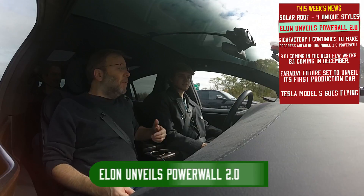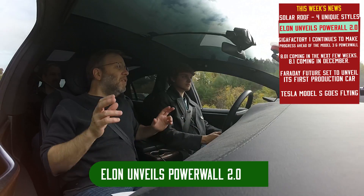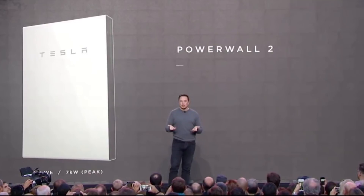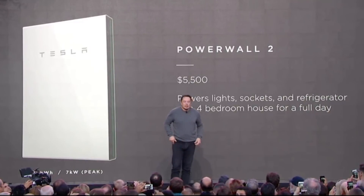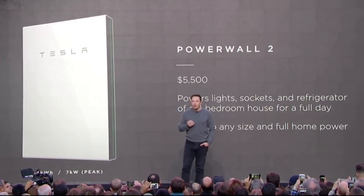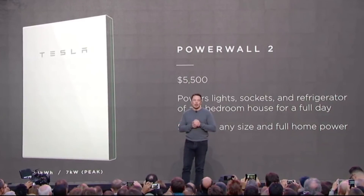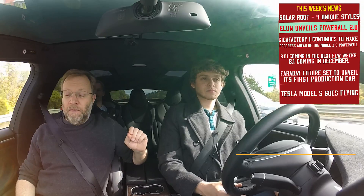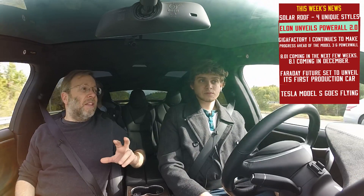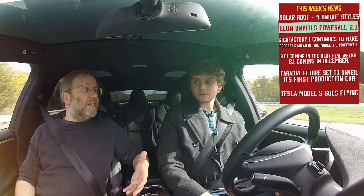Our next story is part of the same announcement — there was the announcement of the solar roof and there was the announcement of Powerwall 2.0. What is Powerwall 2.0? It is a newer, better version of the Powerwall. The original Powerwall costs about $3,000, and this new one is going to cost $5,500, but it's going to have 14 kilowatt hours — that's more than double the storage capacity.